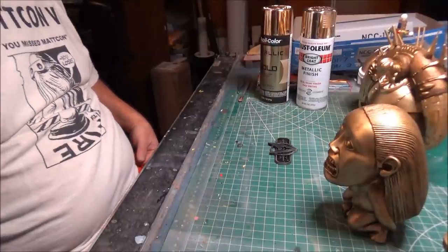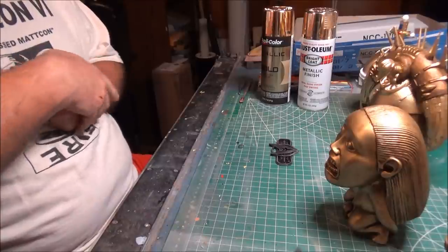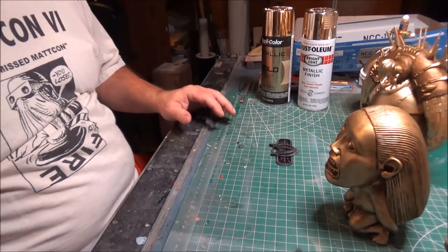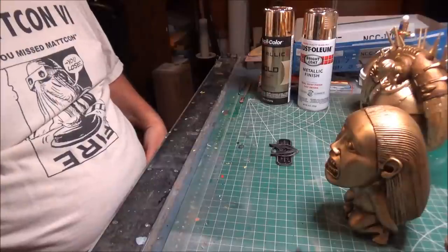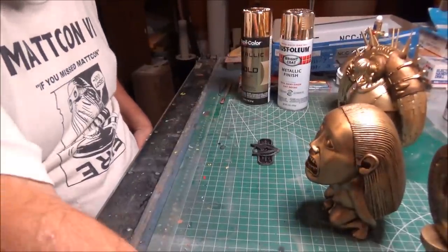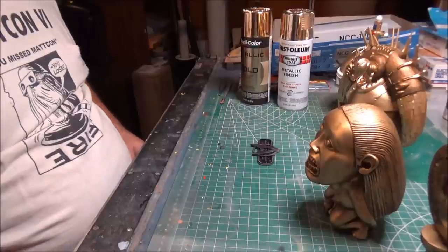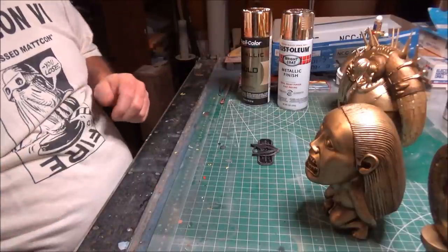Welcome back everybody, it's Thursday and we're continuing our potpourri week. Today is gold day. One of the things I wanted to print for myself, once I got a 3D printer, was some one-to-one scale props that you can never afford to buy the real version of and that no one's going to make a garage kit of. A lot of these, for some odd reason, ended up being gold. You start off with your headpiece to the Staff of Ra — you've gotta have a headpiece to the Staff of Ra.